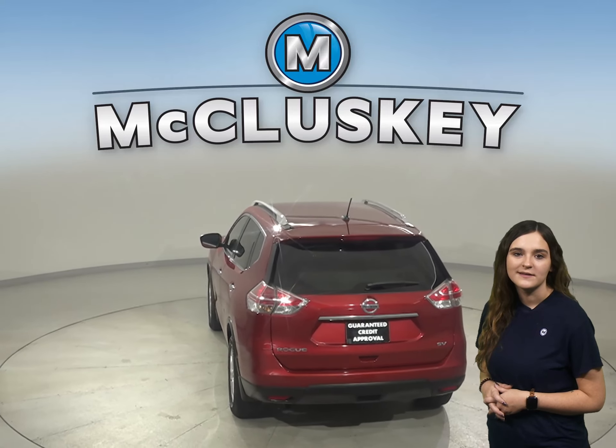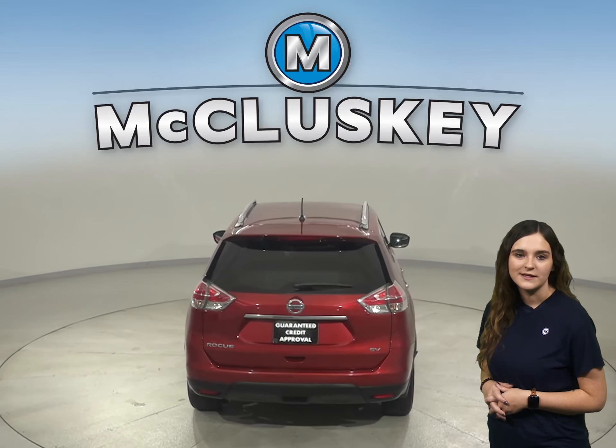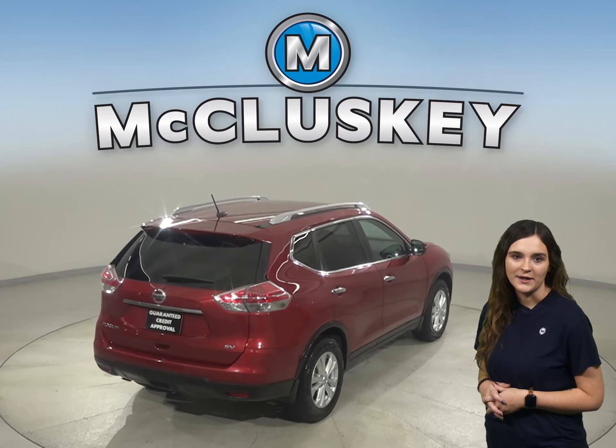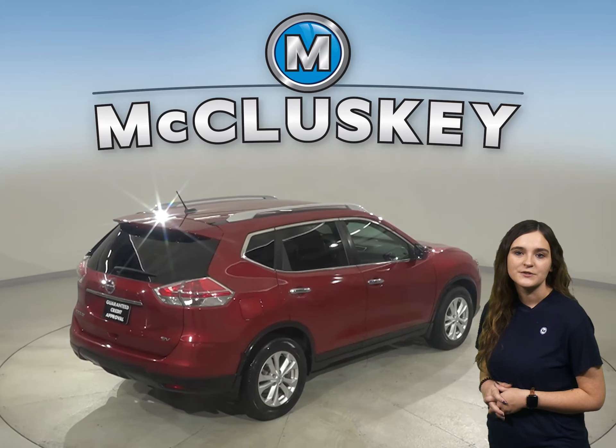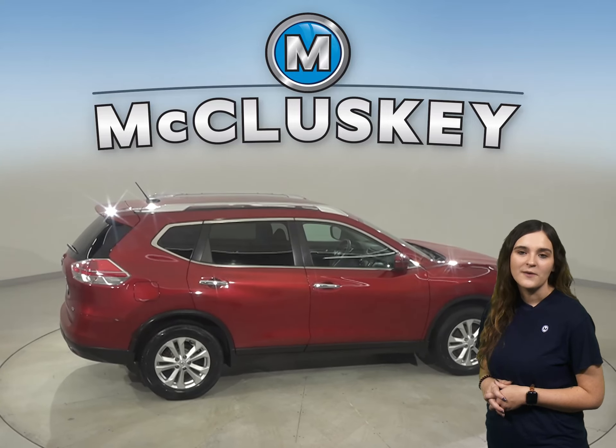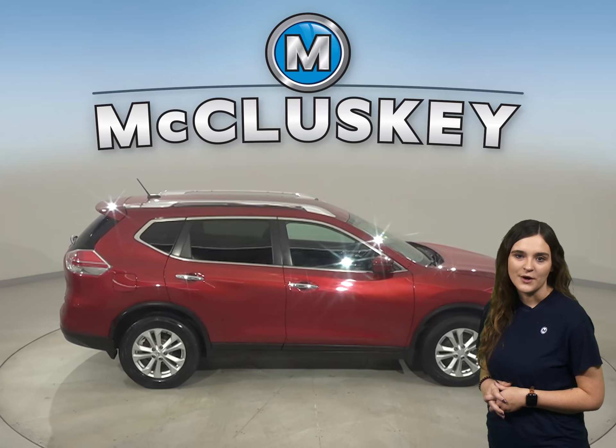For entertainment, this Rogue has an AM FM radio that's Sirius XM ready, as well as Bluetooth capabilities and a CD player. Steering wheel audio controls will also come in handy when it comes to switching songs or raising the volume, so you don't have to take your eyes off of the road.